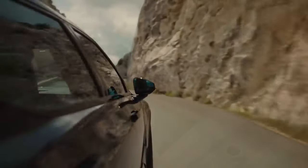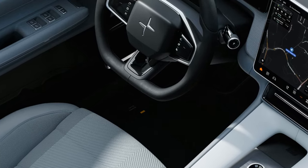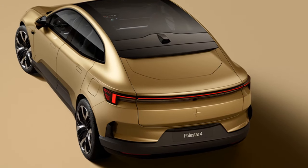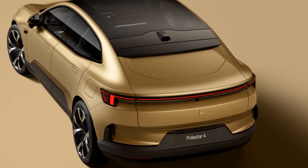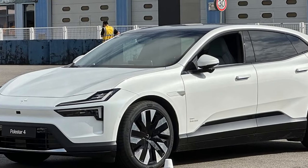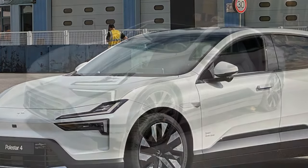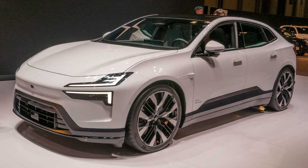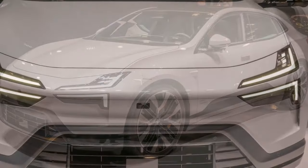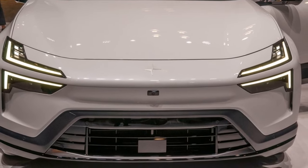The Polestar 4 will compete with the upcoming Porsche Macan EV and Audi Q6 e-tron, as well as the cheaper Tesla Model Y. While the Polestar 4 faces stiff competition from more established brands when it arrives later this year, its biggest initial challenge will be its assembly. The Polestar 4 is being built in China before production for the US market shifts to South Korea in 2025, meaning early models destined for the States will come with added tariffs. Even after production moves to Korea, the 4's batteries will still be sourced from China, complicating matters further.